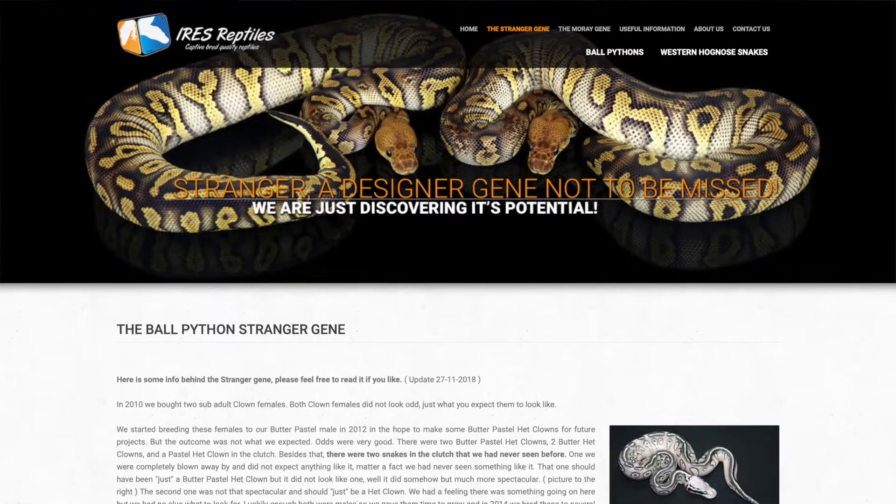It looks like the stranger gene has been around about 9 to 11 years — looks like since 2010. A breeder called IRES Reptiles are the ones that discovered and proved this gene out. What's really interesting is that it's a dominant or co-dominant gene. However, the original animal they brought it from doesn't visibly show it, so there's still work to be done. At the moment it appears to be your traditional dominant or co-dominant, though it's very limited and very pricey right now.